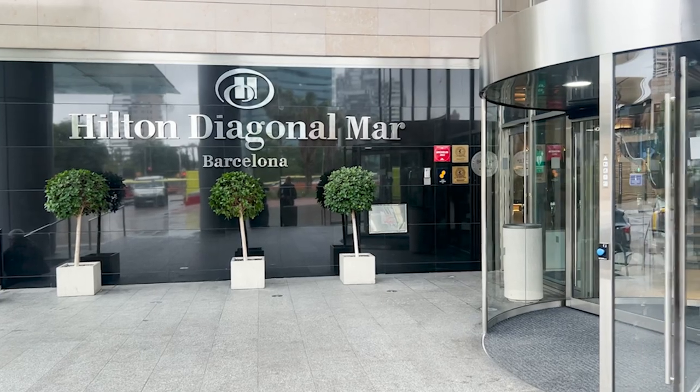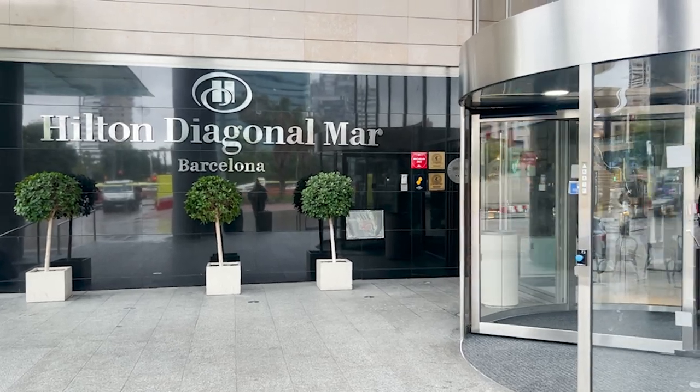The hotel we stayed at in Barcelona is the Hilton Diagonal Mar, right off the beach — maybe a five-minute walk to the water. You could see people on their boats and it was really beautiful. The hotel has a restaurant on the bottom floor that is Michelin rated. We looked at the menu and didn't feel the food was worth the prices, so we didn't try it, but if you're into Michelin-star dining when you travel, it's worth checking out.